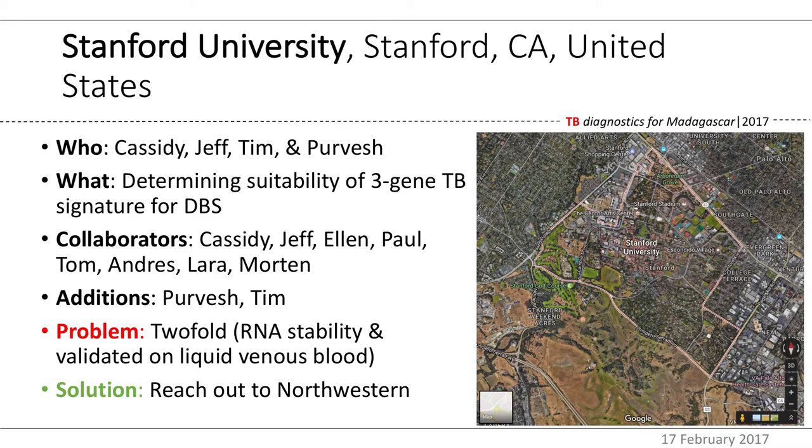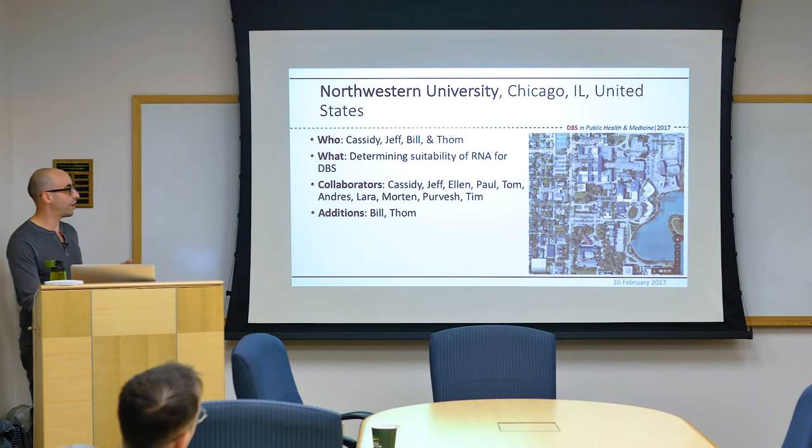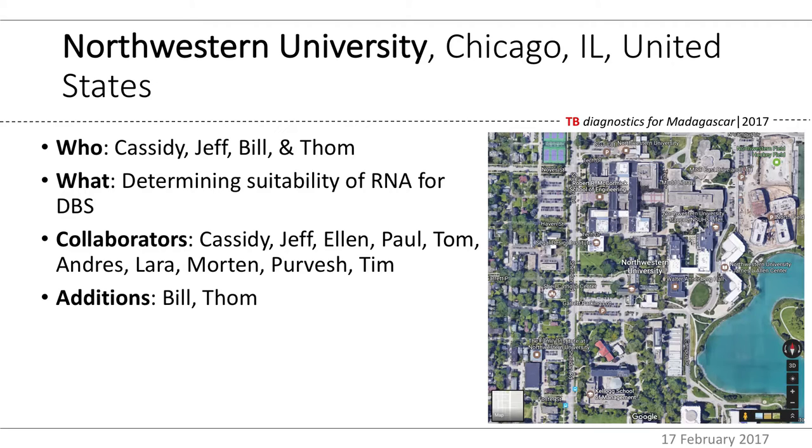We decided to reach out to folks at Northwestern who had done RNA analysis with dried blood spots. We went to Chicago and had a discussion with Dr. Bill Funk and Dr. Thomas McDade, two of the world's leading experts in dry blood spots, specifically for use in population-based epidemiological studies. We told them what we were doing, asked if they'd join us, and they said yes. Now we had Northwestern.